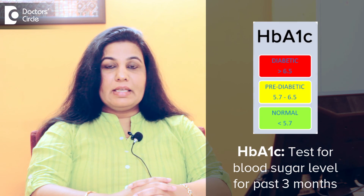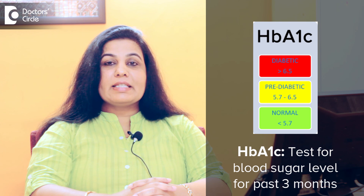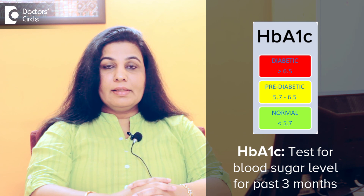We term a patient as a pre-diabetic medically when the test called HbA1c is above 6. HbA1c is an average glucose level of the past 3 months.